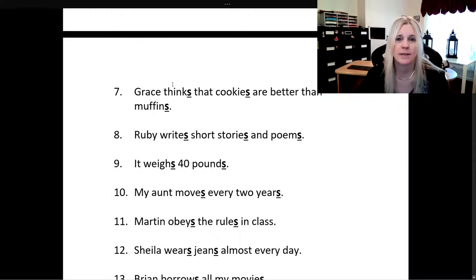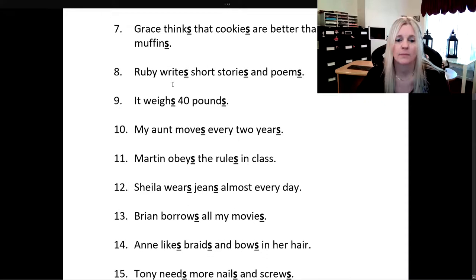Ruby writes short stories and poems. It weighs 40 pounds. My aunt moves every two years. Martin obeys the rules in class.